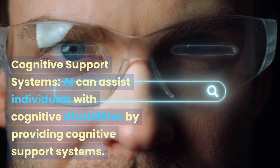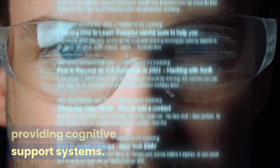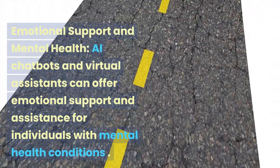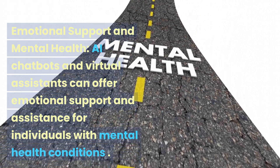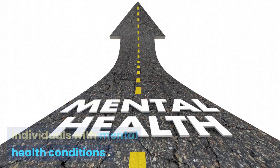AI can assist individuals with cognitive disabilities by providing cognitive support systems. AI chatbots and virtual assistants can offer emotional support and assistance for individuals with mental health conditions.